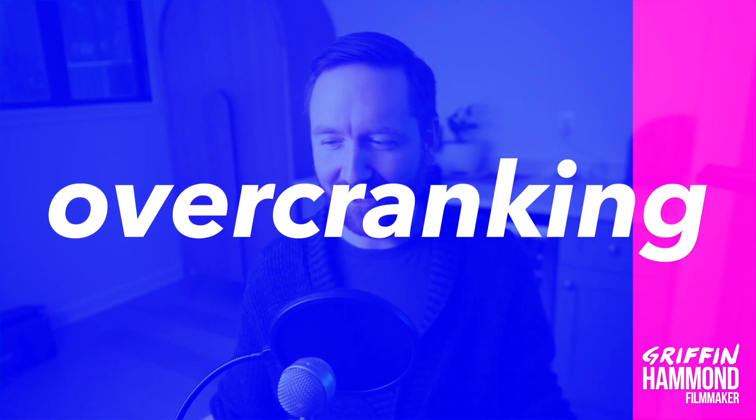Question number three: what is overcranking? Eric said, isn't that how they shoot slow-mo? And Johnny says, is it increasing the shutter speed? Technically, they are both right. Overcranking means slow motion — speeding up the recording speed. Literally, you would take an old film camera and crank it faster to record the frames faster. Johnny Buzz says, sounds like it sucked back then, having to manually crank your camera.